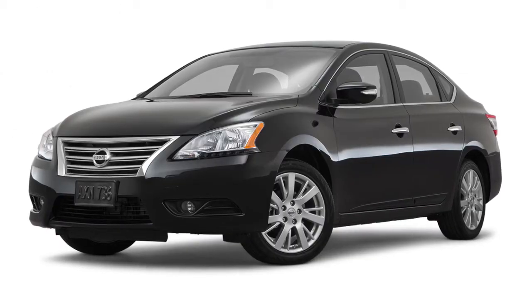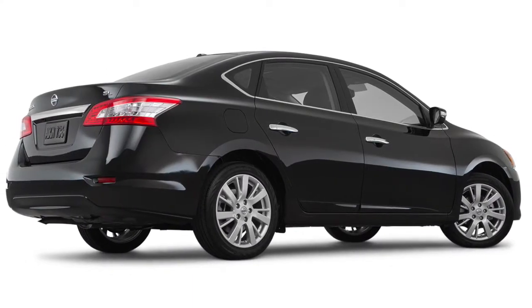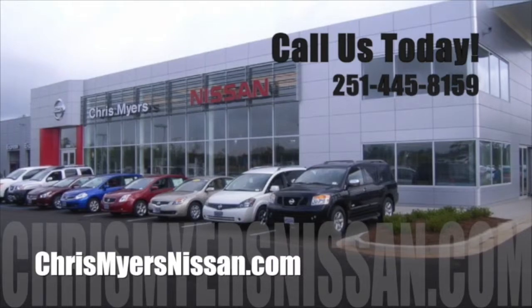With an available NavTraffic or SiriusXM traffic subscription, you can also avoid gridlock and get to your destination faster. Learn more about everything your 2015 Nissan Sentra has to offer at Chris Myers Nissan in Mobile today.